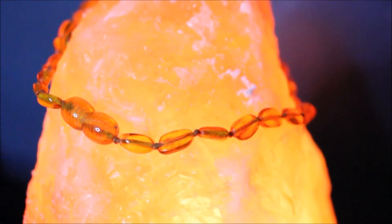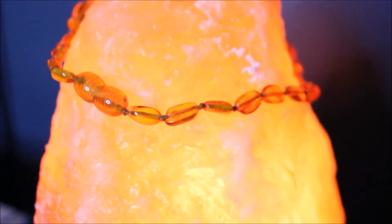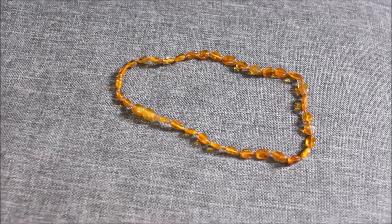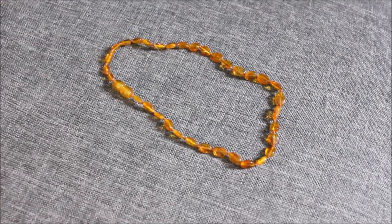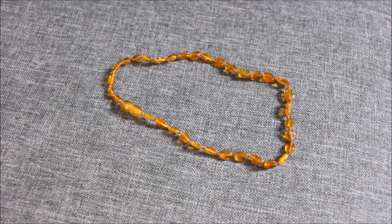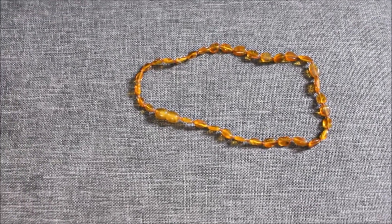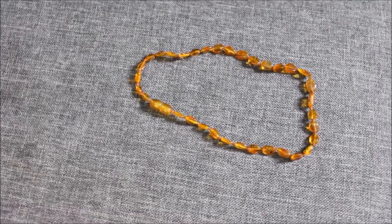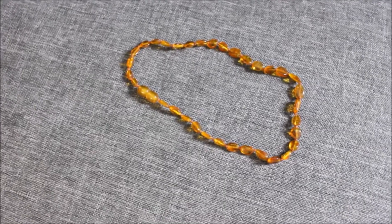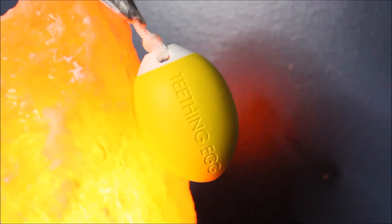This is just an amber teething necklace. My daughter has had one of these since she was like six months old when she first started teething. My son didn't have one — they weren't super popular whenever he was a baby — but for her they were super popular, so we had to try one. I swear by these. I do not let her sleep in it. Some people let their kids sleep with it on their ankle. She doesn't sleep with this at all unless I'm watching her 100%.